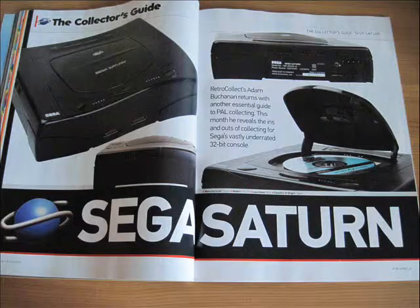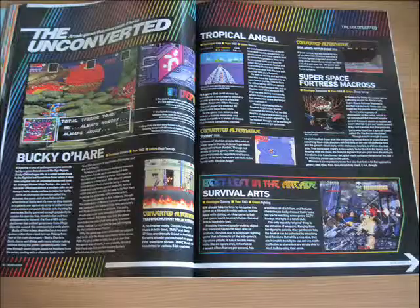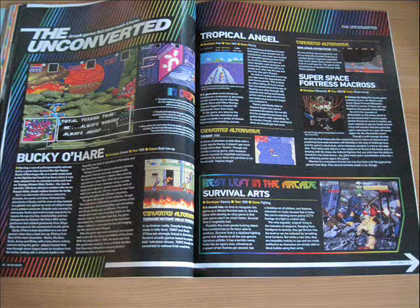Then you have collectors guides, which I imagine would be very useful if you're just getting into a system, and the unconverted segment, which covers games that haven't been ported to home consoles and may therefore be unfamiliar to some of you born after the golden age of arcade gaming, such as myself.